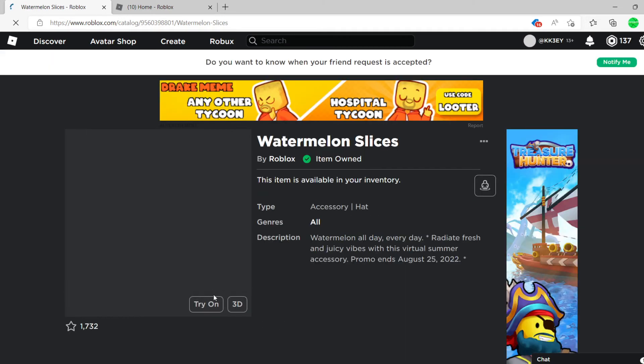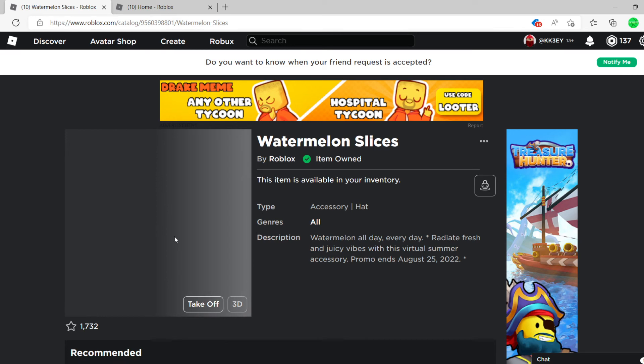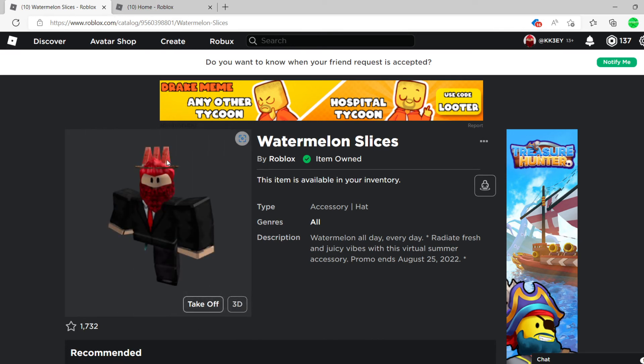Let's try this on real quick — it's loading. Look at that, that looks pretty cool! It matches with the red on my avatar. But yeah, anyways, make sure to like and subscribe, and hope to see you guys next time — bye!